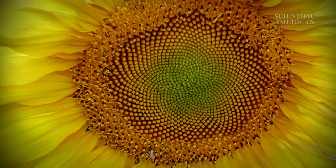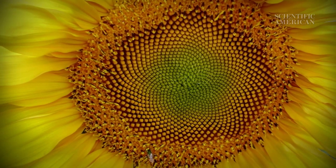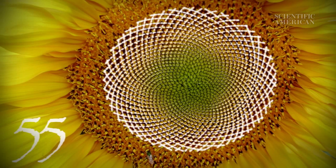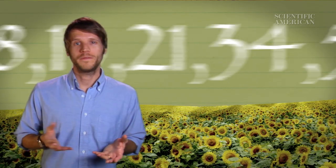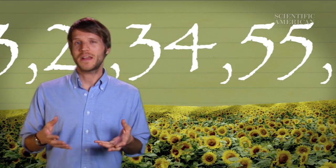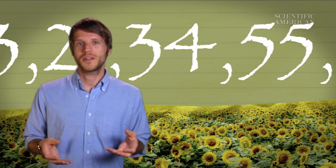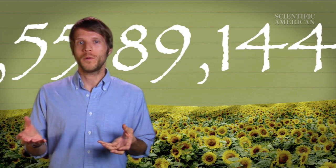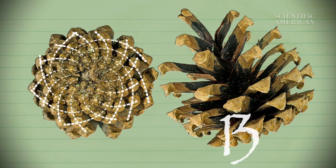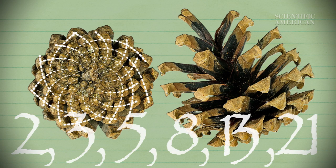Of course, real rabbits don't breed so predictably, but surprisingly, the Fibonacci sequence is common in nature. Look at the head of a sunflower. It typically contains two types of spirals — thirty-four spirals in one direction and fifty-five in the other. Thirty-four and fifty-five appear back-to-back in the Fibonacci sequence. Some sunflowers have even larger Fibonacci numbers, such as eighty-nine and one hundred and forty-four. Pine cones often display similar patterns with eight and thirteen spirals — again, consecutive Fibonacci numbers.